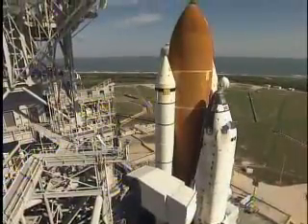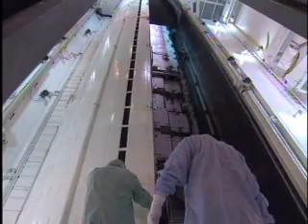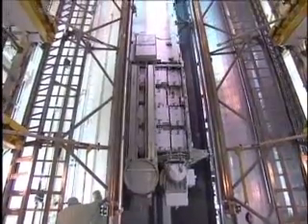The slow trek to the seaside launch pad was completed by midday. Waiting at the pad was the payload, which will be transferred into the shuttle's cargo bay from the surface structure's payload changeout room.